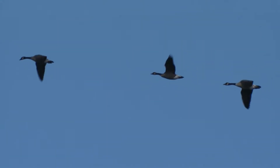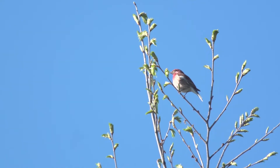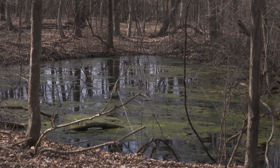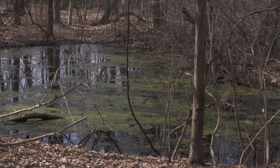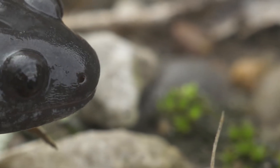It's springtime on Pelee Island. The snow has melted and the plants are beginning to grow. The air is filled with the sounds of birds returning from the south. But here at this vernal pool all is silent — no trilling of chorus frogs or spring peepers so common elsewhere in Ontario. But there is life here, and it has been here for over four thousand years.